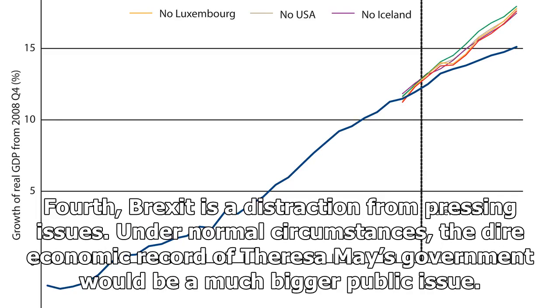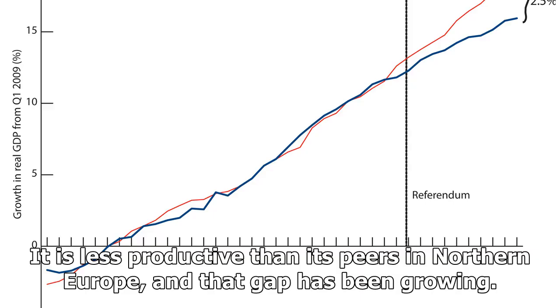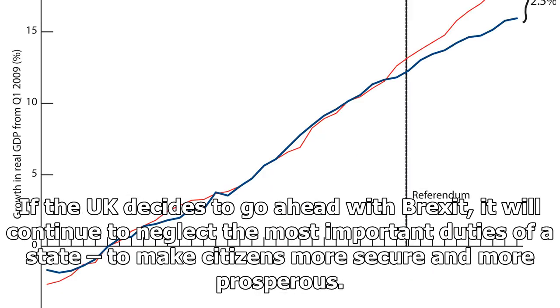Fourth, Brexit is a distraction from pressing issues. Under normal circumstances, the dire economic record of Theresa May's government would be a much bigger public issue. Britain is home to some of the poorer regions in Western Europe. It is less productive than its peers in Northern Europe, and that gap has been growing. But Brexit has consumed all of the political oxygen, and a hung parliament and a distracted government and press have made it impossible to make major policy changes to confront poor economic performance. If the UK decides to go ahead with Brexit, it will continue to neglect the most important duties of a state to make citizens more secure and more prosperous.